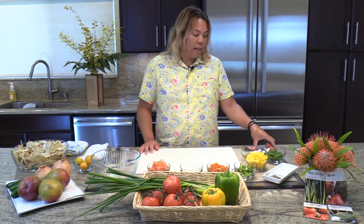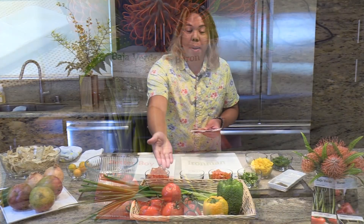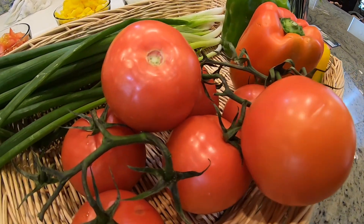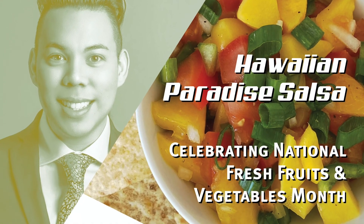Bayer recently provided seeds to the community of Hawaii. Some of the produce they provided are tomatoes, green onion, and bell peppers. June is National Fresh Fruits and Vegetables Month, so for a special treat, we are going to be doing a Hawaiian Paradise Salsa recipe today.